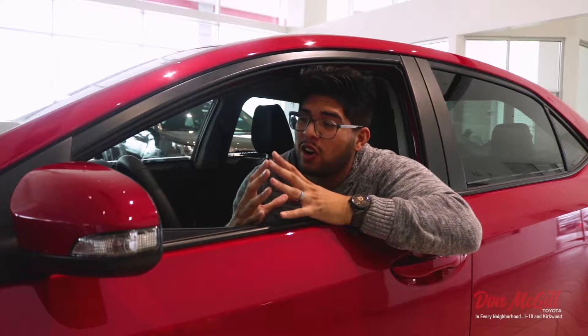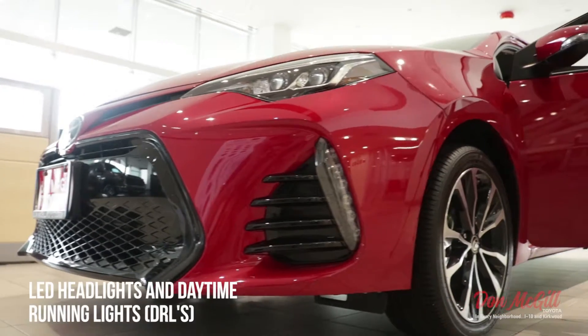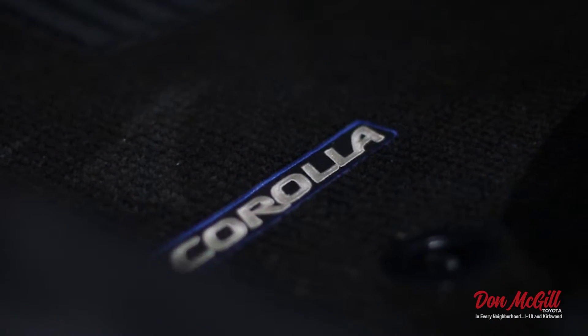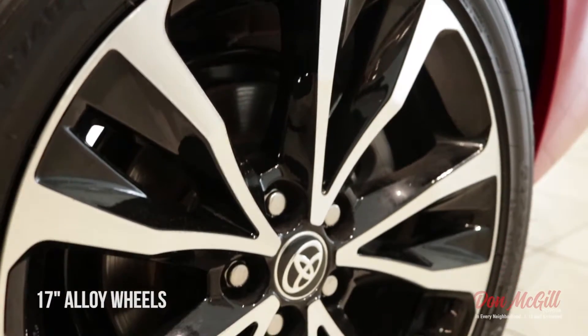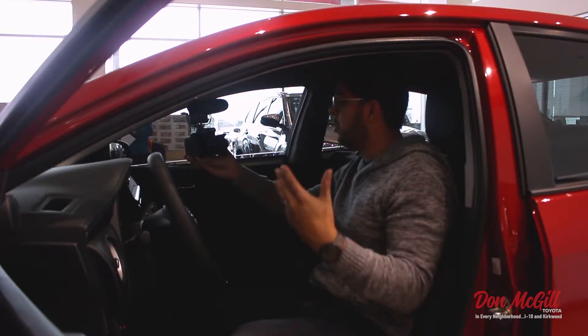There's so much technology in today's cars and this as a first car will be awesome. This is a 2018 Corolla SE and there's a lot in here. I think this may be the best first car out there on the market today. I just went through having a first car not too long ago. I'm a young dad, so I'm thinking of the future as well. There are a lot of parents getting cars for their kids for the very first time.